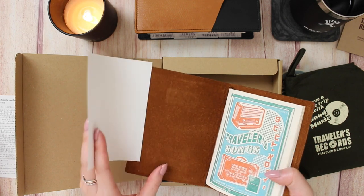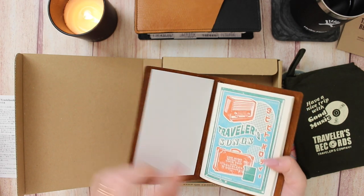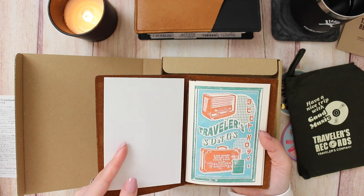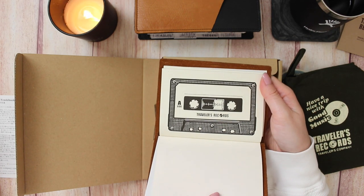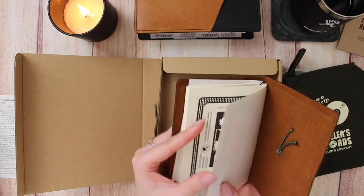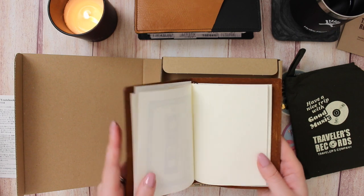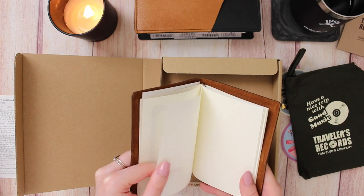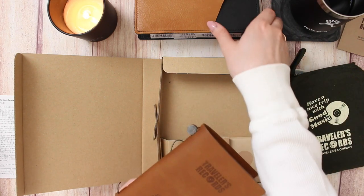This is my first Traveler's Company TN, which is super exciting! The inside is just the natural finish of the leather. There's a piece of paper and then it comes with a little insert already — a special edition cover: 'Add Some Music to Your Trip with Traveler's Notebook.' On the first page there's a cassette tape illustration, and on the back as well. I'm not sure yet what I'm going to use this TN for, but I really like the idea of bringing it to travel. The paper is really nice — cream colored, a little bit thicker than regular copy paper but really smooth.